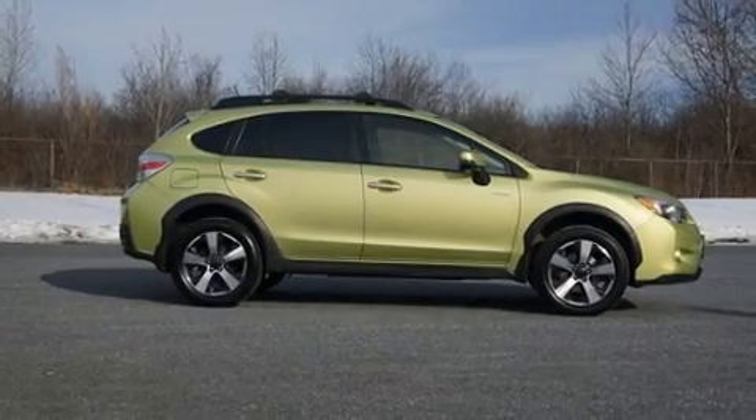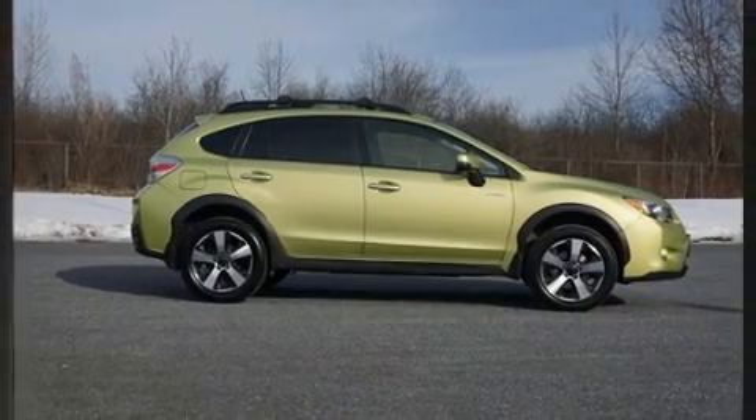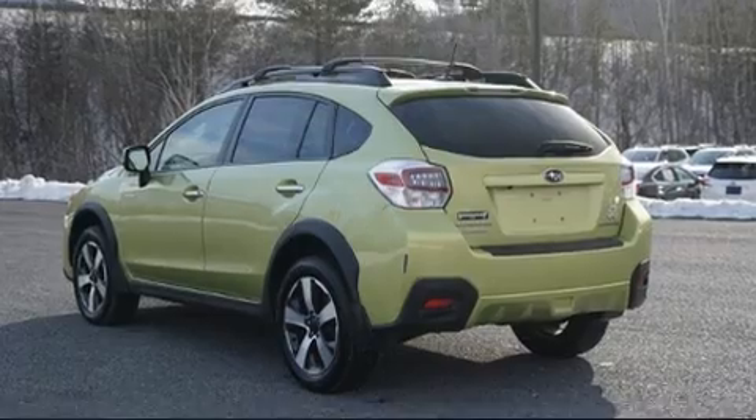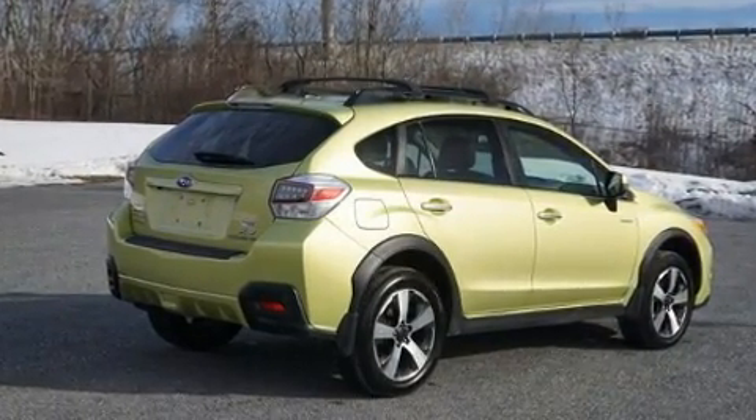Come test drive this 2014 Subaru XV Crosstrek. Smooth gear shifts are achieved thanks to the efficient four-cylinder engine, and for added security, dynamic stability control supplements the drivetrain.